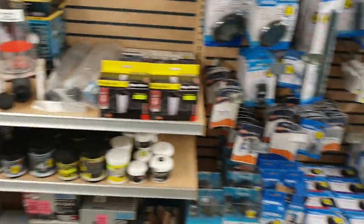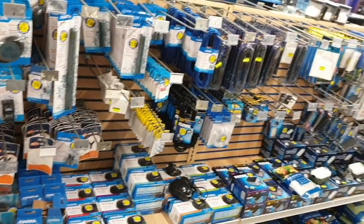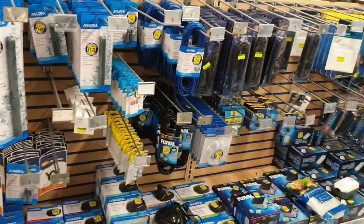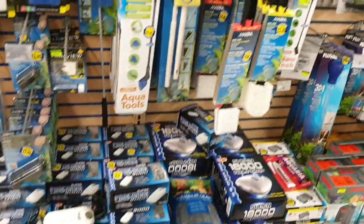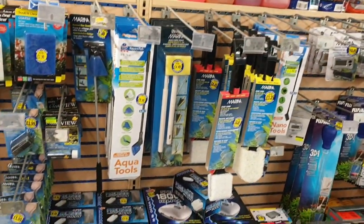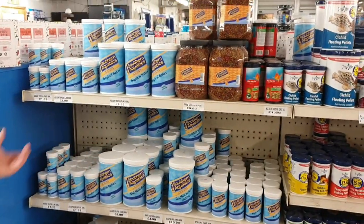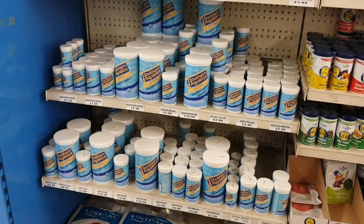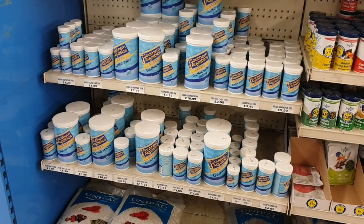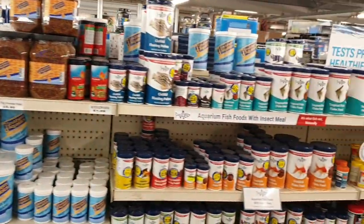We have a huge range of air pumps and every air stone line and bubble curtains you could want, plus lots of different cleaners. Then we move on to our food section. We do our own brand of food which Ed, our local marine biologist, actually designed. It's our cheapest food in store, very popular — a nice basic food you can't really go wrong with.